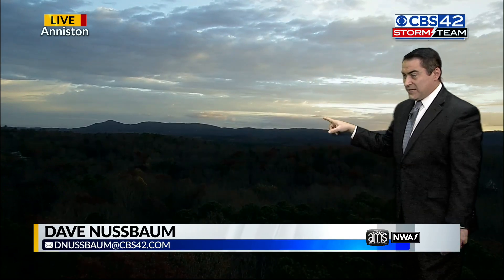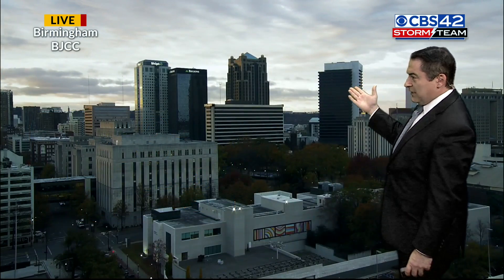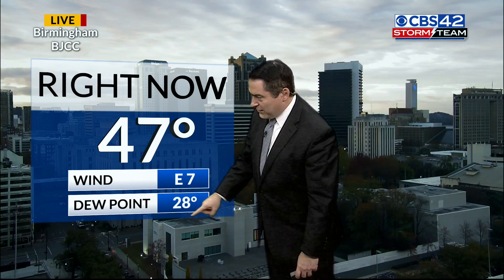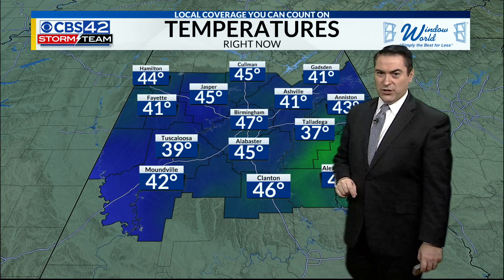Pretty sunrise here in Aniston. We do have the clouds coming on in. Temperatures 43 degrees, some light winds, still a lot of dry air over in Aniston. Here in town, kind of looking at a partly to mostly cloudy morning for the BJCC camera.